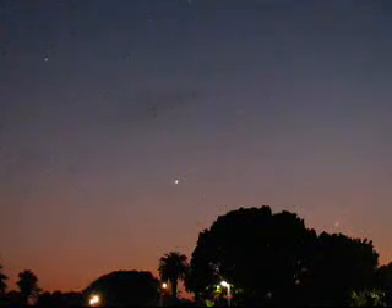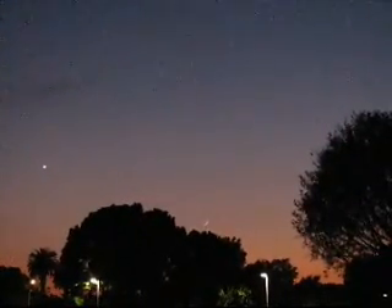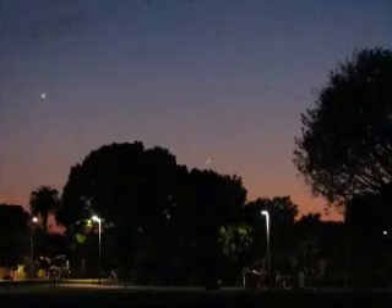This is the view from Virginia Avenue Park in Santa Monica on July 15th. Up in the upper left-hand corner there was Venus. That's an airplane over toward the left edge now. And you can see the moon just above the trees over there toward the center of the frame.